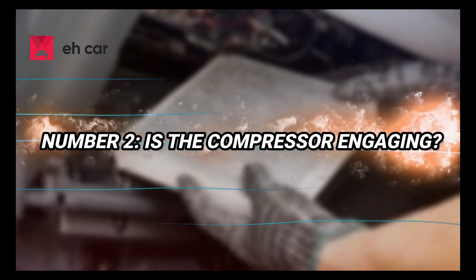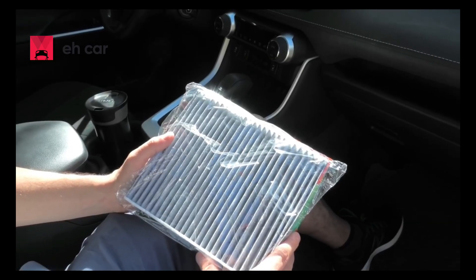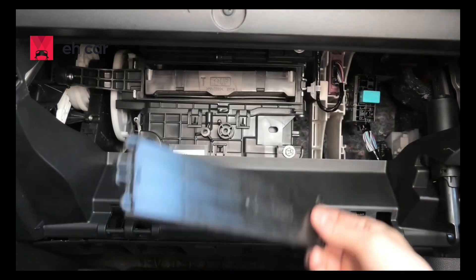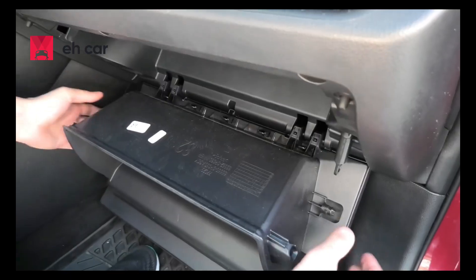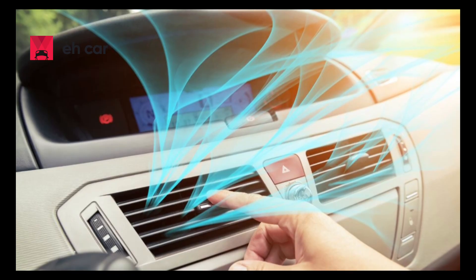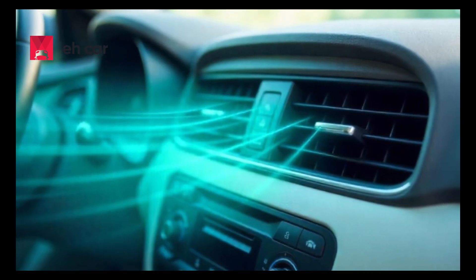Number 4: Don't forget the cabin air filter. Sometimes your AC is working fine mechanically, but you're not feeling cold air simply because the airflow is restricted. A clogged or dirty cabin air filter can make it seem like your AC is broken when it's just a maintenance issue. Check your owner's manual to find the filter, usually behind the glove box or under the dashboard, and inspect it. If it's full of leaves, dust, or debris, replace it. It's an easy $10 to $20 fix that takes 5 minutes. Better airflow means better cooling performance.